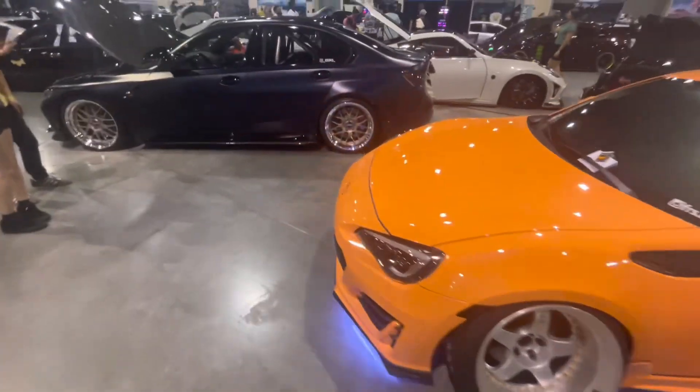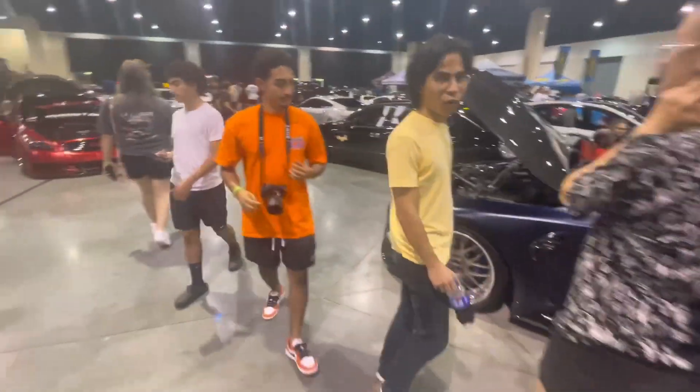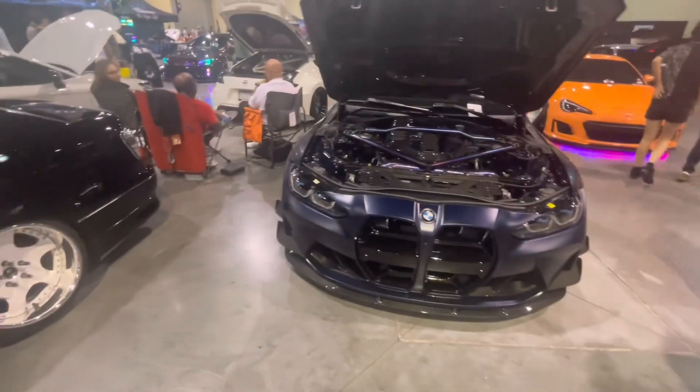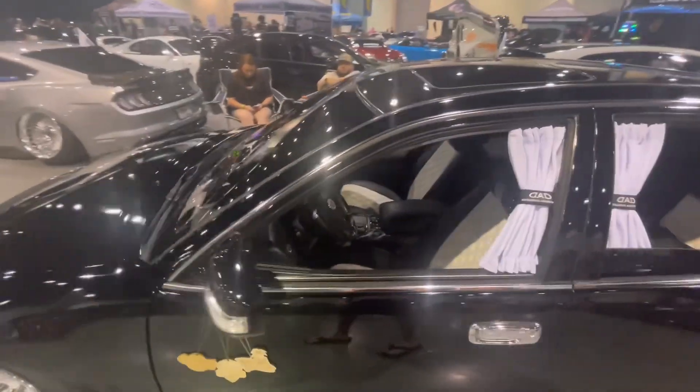Another BRZ FRS platform — this one's a Subi, you can see the logo on it. Here we go — newer BMW with the pig nose, but super nice too. Carbon canards, front splitter, carbon engine, VIP build.